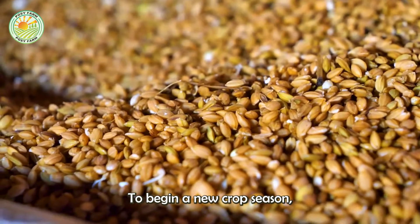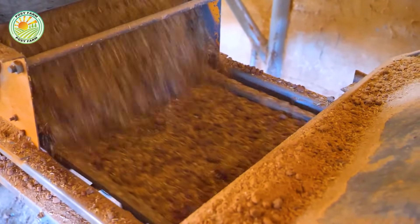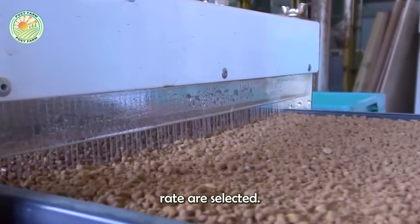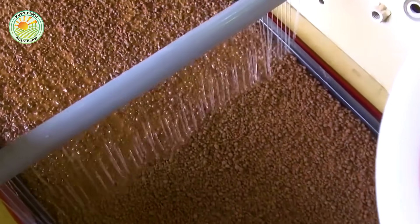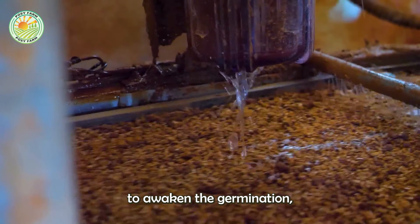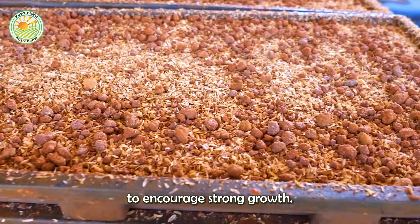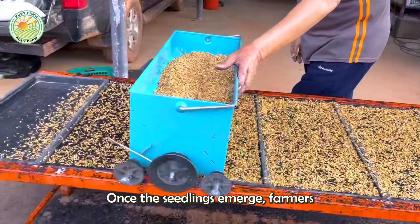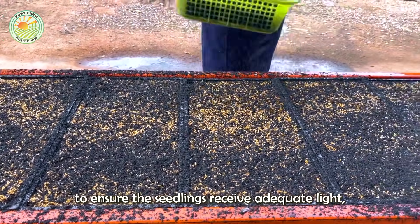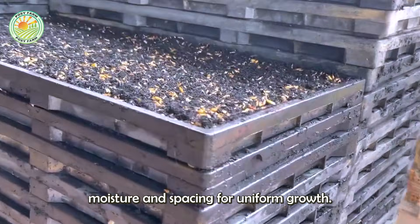To begin a new crop season, everything starts with seeds. Only healthy, uniform seeds with a high germination rate are selected. They are soaked in clean water to awaken germination, then incubated in a warm, humid environment to encourage strong growth. Once the seedlings emerge, farmers sow them in trays of nutrient-rich soil, placed in nurseries to ensure the seedlings receive adequate light, moisture, and spacing for uniform growth.